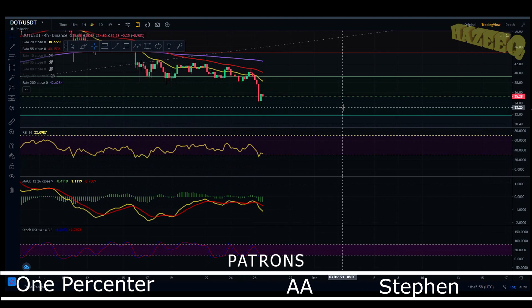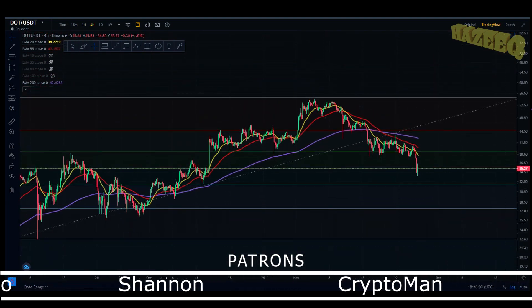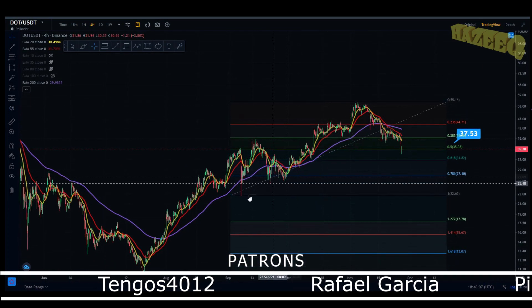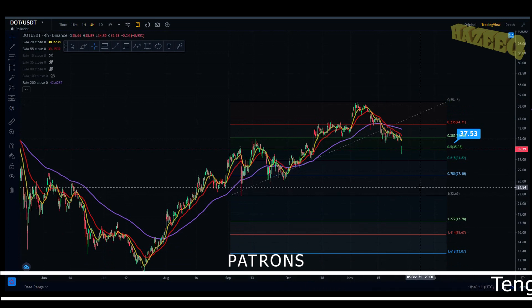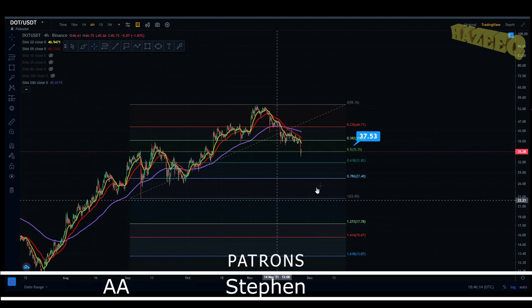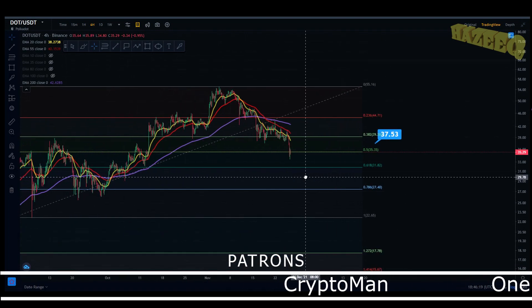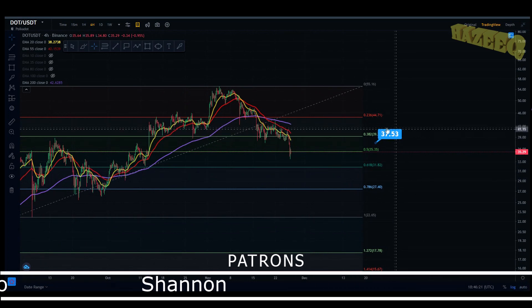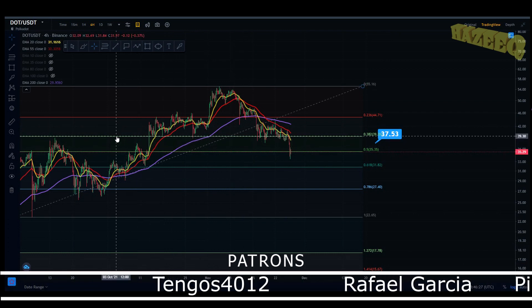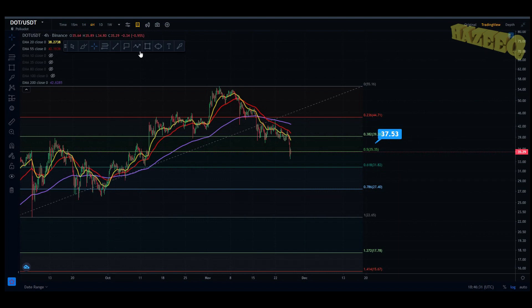The MACD is printing a bearish cross on the four-hourly chart. We do have a Fibonacci retracement over here — this Fibonacci is set from the swing high on November 4th to the swing low on September 7th. Right now we're in a downtrend and we want to see what our potential targets are to the downside. We have a target at $37, and in the last video I gave a support level from $37 to $35 — that was held nicely.